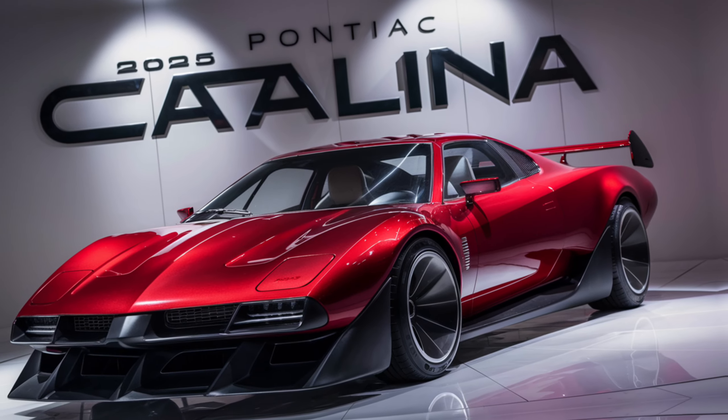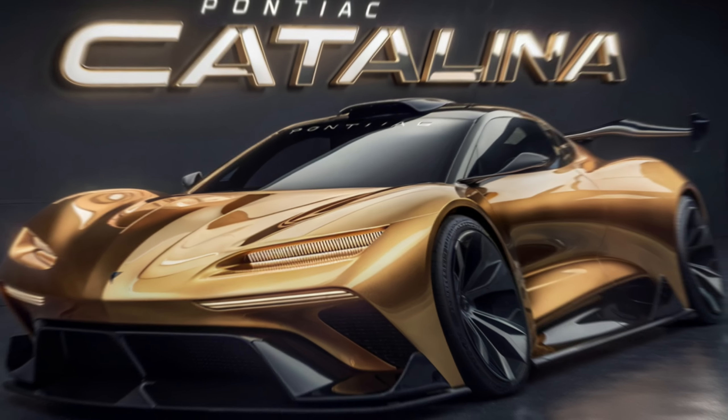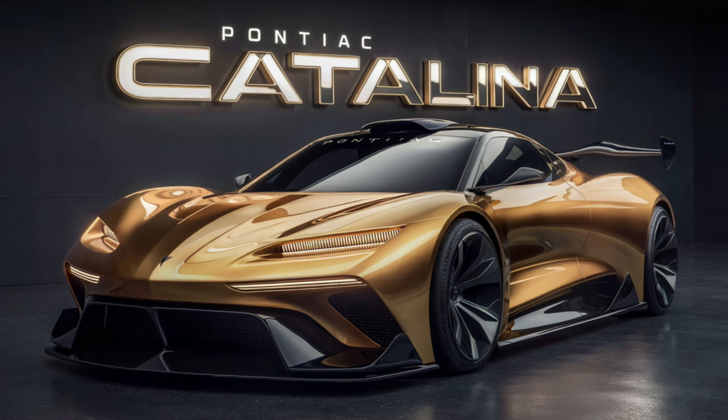Thanks for joining us at Auto Analyzers. If you're as excited about the Catalina as we are, hit that like button and don't forget to subscribe for more automotive insights. Drive safe, and see you in the next one.